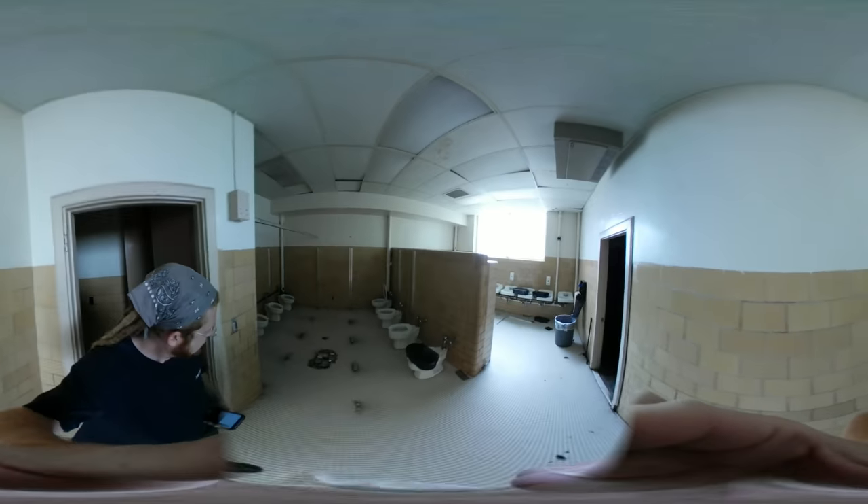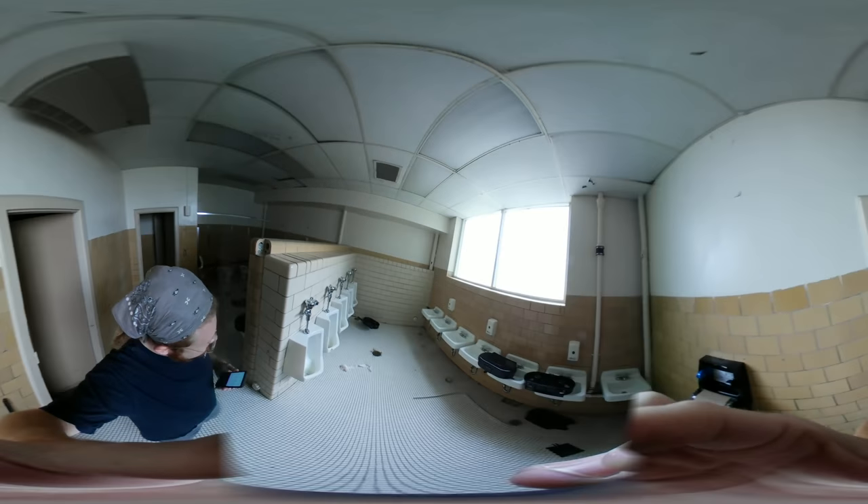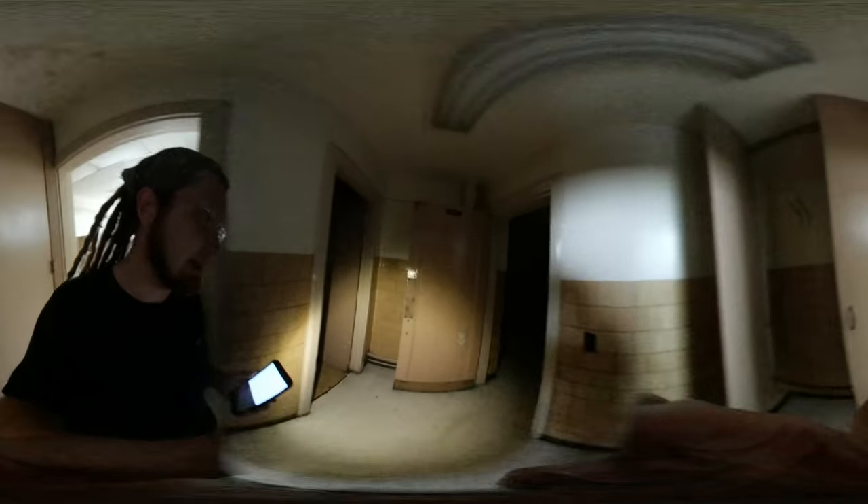Yeah, they kind of stripped everything out of here. They even had doors to the outside right there — it was crazy trying to open them because I think they hadn't been opened in like decades.